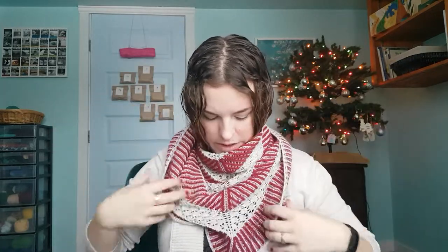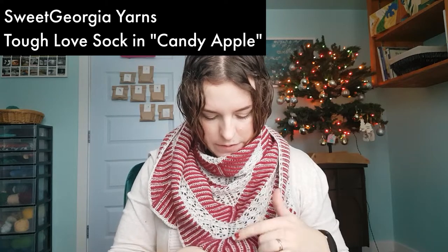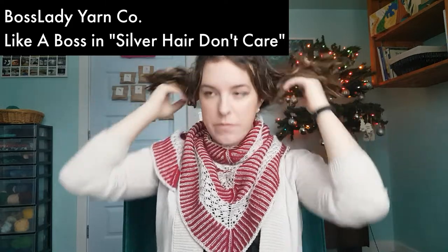This is knit with Sweet Georgia Yarns Tough Love Sock in the colorway Candy Apple for the pink, and then this silver yarn is pretty sure Boss Lady Yarns — 'silver hair don't care' — but Boss Lady doesn't dye yarn anymore, so you can only get it from people's stash.